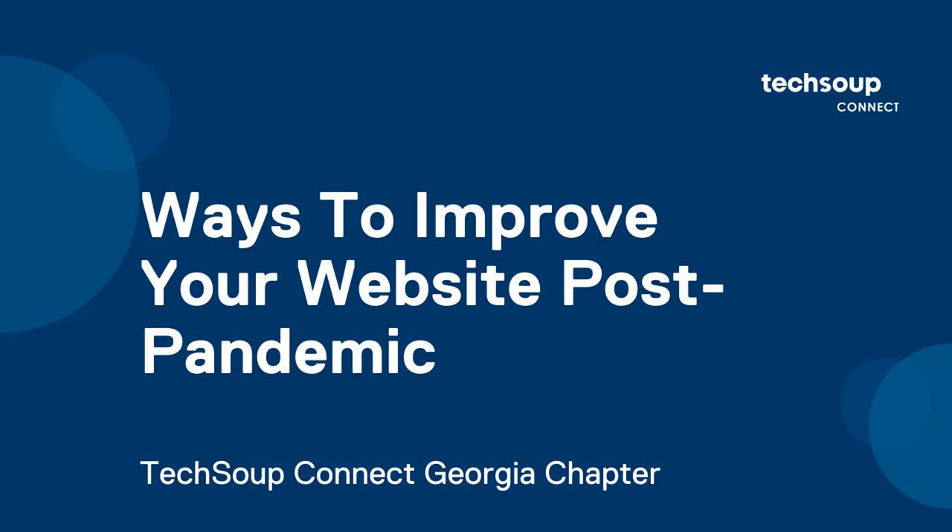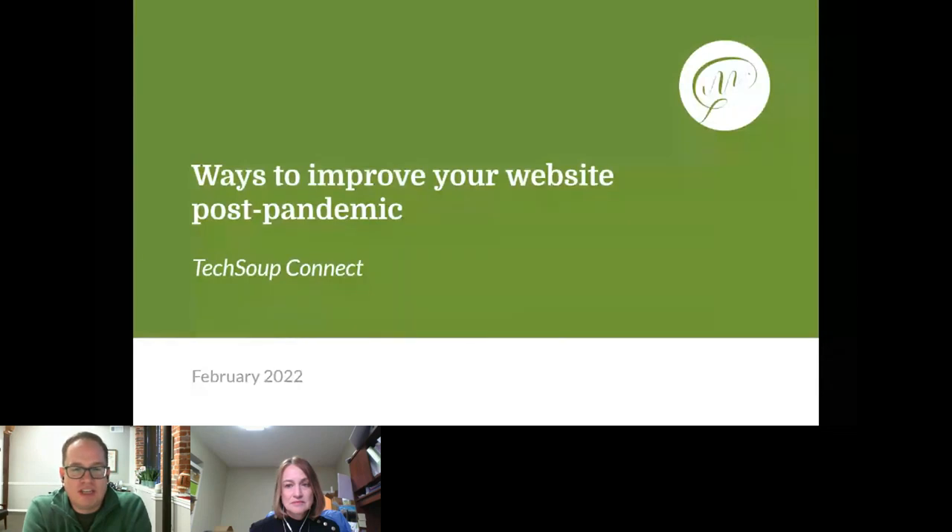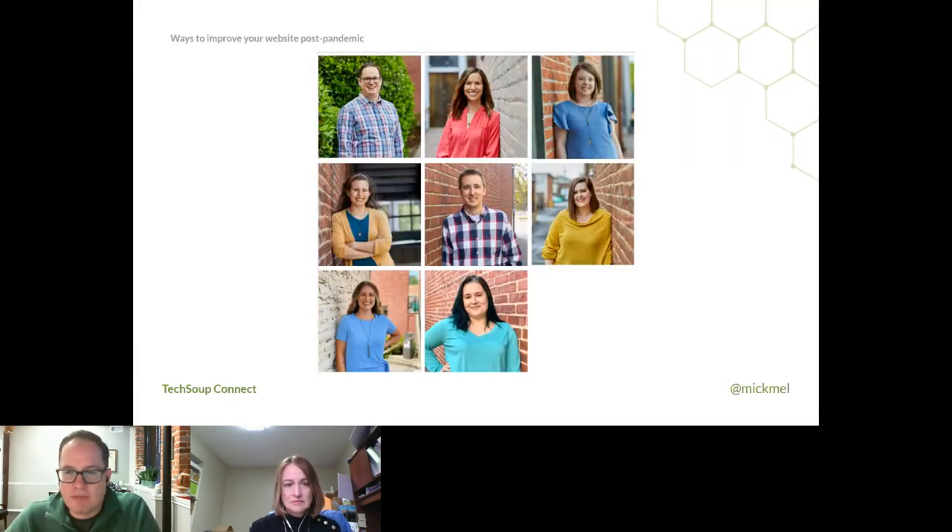Thank you again for having me today. I'm going to talk about ways to improve your website post-pandemic. Some of these are new-ish things, some are just good practices. Our team, Green Mellon, we're a team of eight just off the Marriott Square. I've been doing this stuff for about 12 and a half years. We help companies and nonprofits improve their websites and make the most out of them. If you want to know more about us, feel free to reach out afterward, but we have a lot to cover, so we'll dig in.